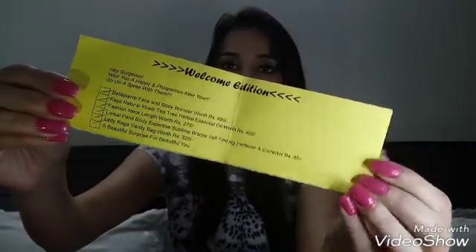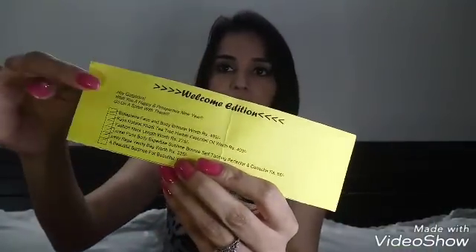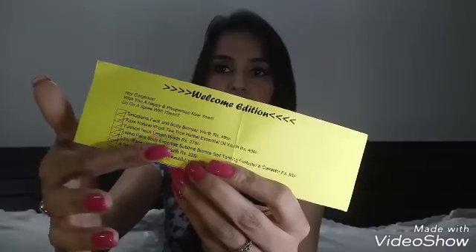Now let me take out the products. First, let me show you the info card — here is the theme for the month and the list of products with prices. The theme for this month is the Welcome Edition.